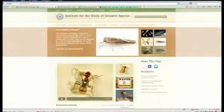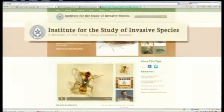Unfortunately, humans are picking this snail up. Dr. Autumn Smith-Heron is the director of the Institute for the Study of Invasive Species at Sam Houston State University. She was notified about the snail here in Houston and wants people to know they can get very sick if they handle one.